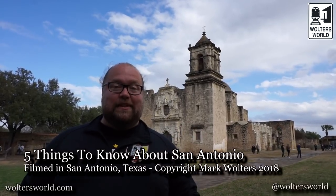Hey there, fellow travelers. Mark here with Walter's World. Today we're in San Antonio, Texas on the Mission Trail, and we have five tips for visiting San Antonio.